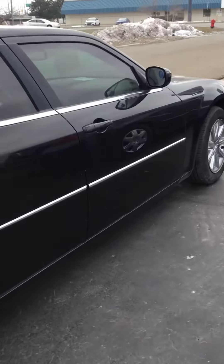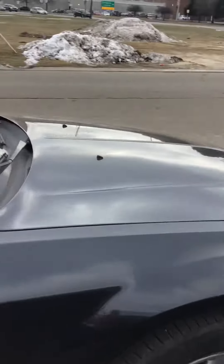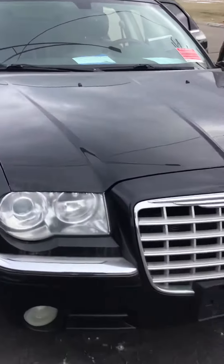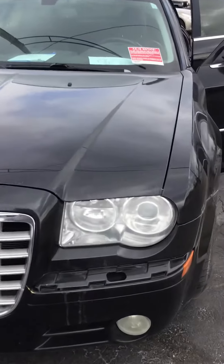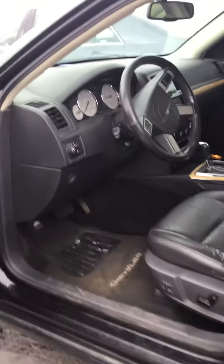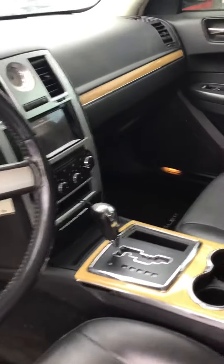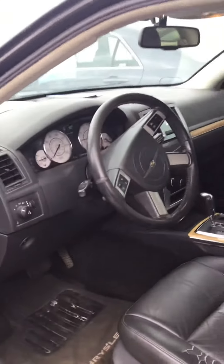It is black with black leather interior. I'm going to get around to the inside here and show you. It's got woodgrain trim on the inside. You've got your fog lights. It does have a moonroof as well, power driver's seat, backup camera, power windows, and power locks.